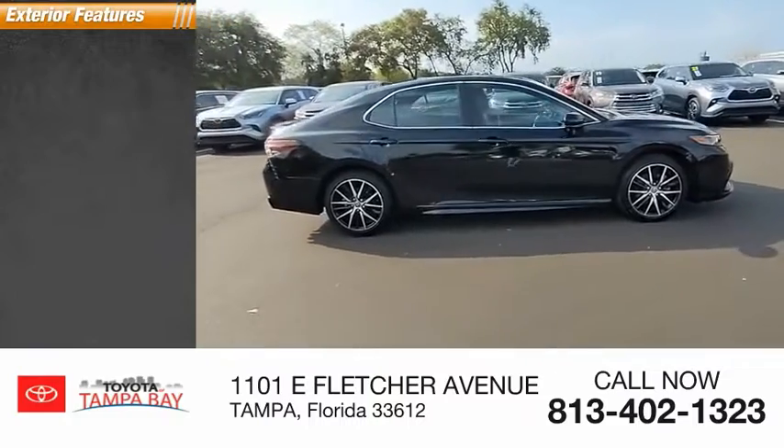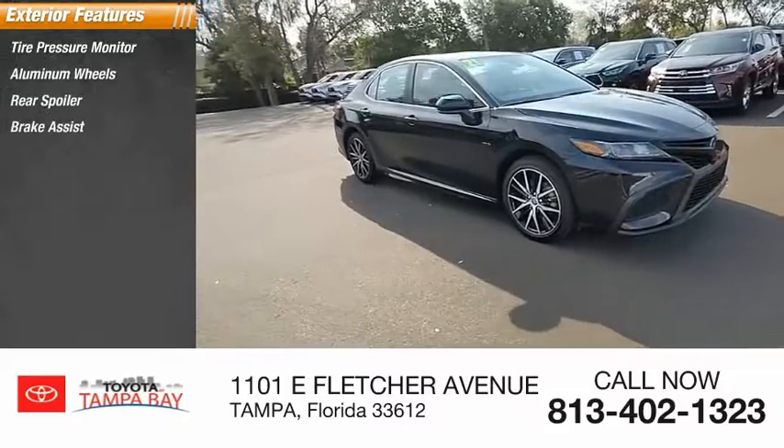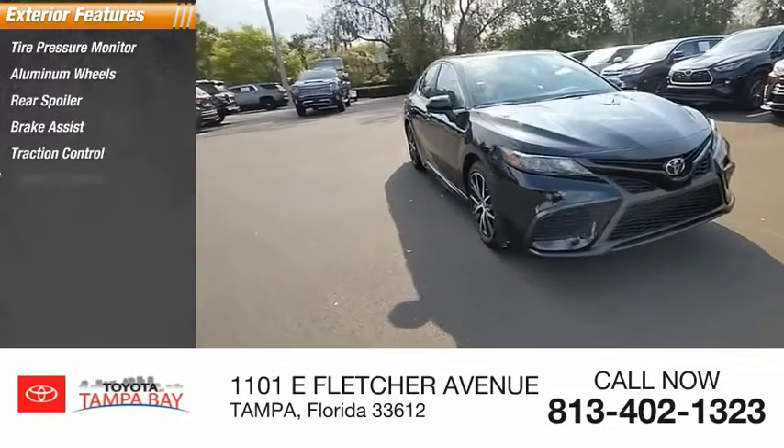Here are some of this vehicle's great options: tire pressure monitor, aluminum wheels, rear spoiler, brake assist, traction control, stability control.